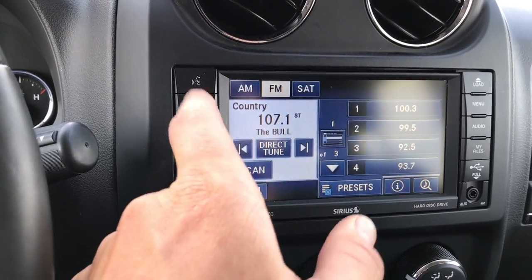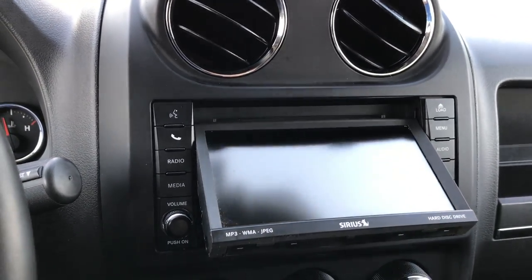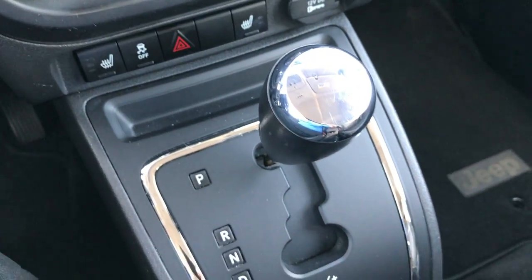You can put pictures in there for the background, and it also does take CDs — you can burn your CDs right to this player. There are your heated seat buttons, stability control, and automatic center console shifter.